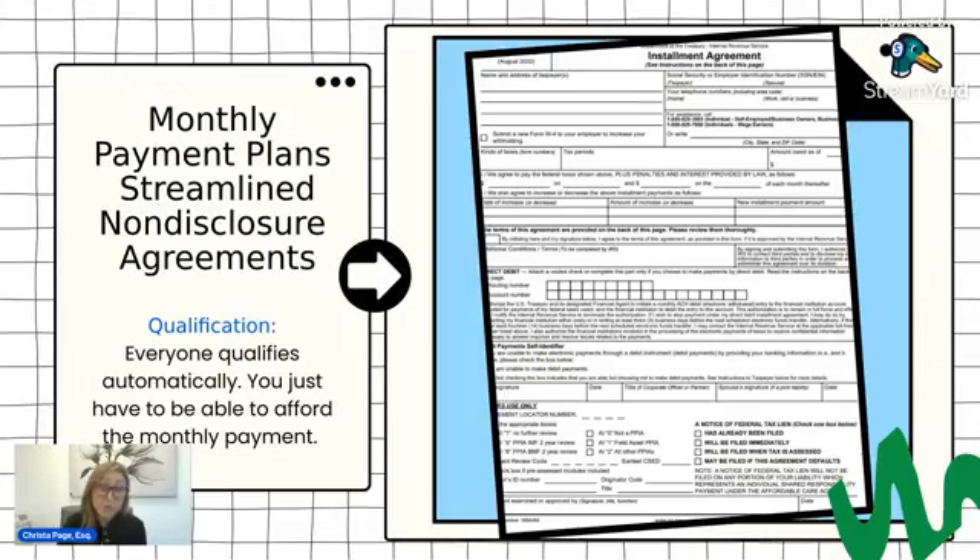If federal tax liens have already been filed and you owe between $0 and $25,000, you can set up the agreement and get those removed. There's a type of non-disclosure agreement where after three direct debit payments you can request that lien be removed. Basically, you would get the 433D form, fill it out, and mail it. The IRS instructions go line by line on exactly how to complete it and provide the mailing address. Once you mail it, it will usually take two to three months for the IRS to process.